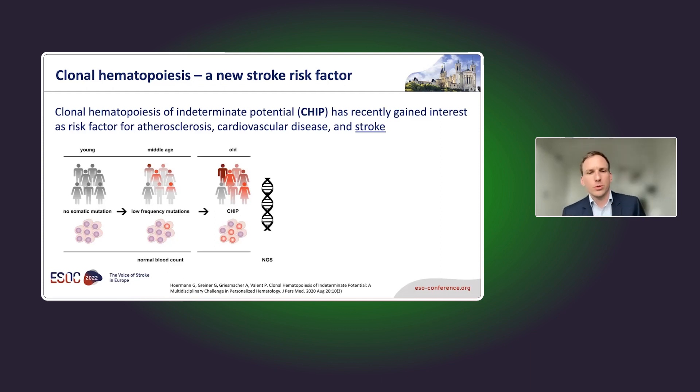In older people, this is quite common — up to 30 percent of elderly people in the general population have some amount of CHIP. It can be quite substantial, with up to 50 to 60 percent of peripheral blood leukocytes coming from one clone. All these people have normal blood counts and no signs or symptoms of hematologic disorder.